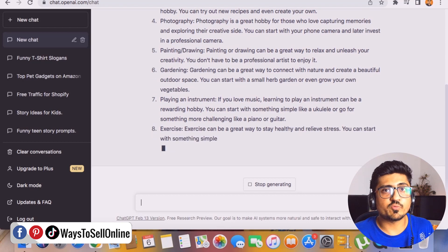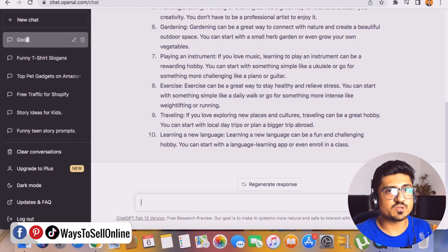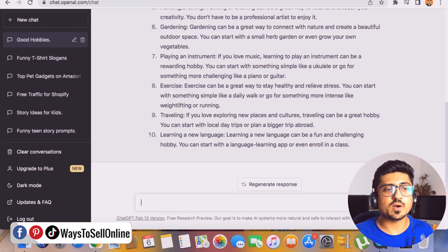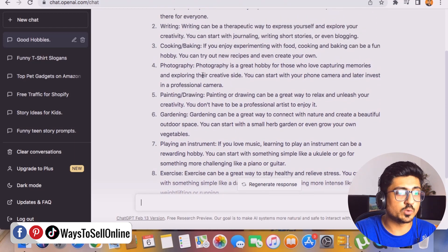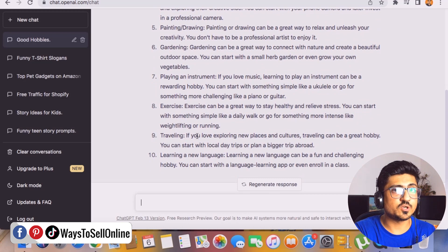Our basic goal is to find a niche and sub-niche that is untapped on Merch by Amazon. To find a niche, we find hobbies — because people usually wear t-shirts related to their hobbies. For example, a musician wears music-related t-shirts, and a chef wears t-shirts with kitchen or cooking slogans. ChatGPT has found hobbies like traveling, exercise, playing instruments, gardening, drawing, and photography. Let's take traveling as our example.